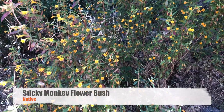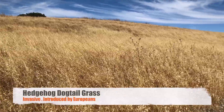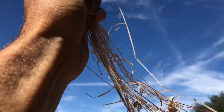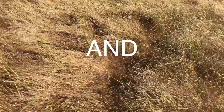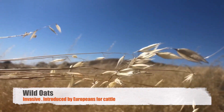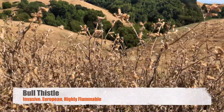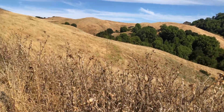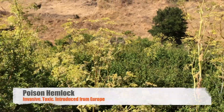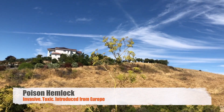Sticky monkey flower is native, perennial, and was used by Native Americans. Mixed in and dominating the land we have hedgehog dogtail grass, wild oats, and hare barley — all of them non-native, all of them highly flammable, and all of them introduced for livestock or other agriculture. This is bull thistle — when it is dry in the summer it is highly combustible, and it is invasive, now found in all 50 states. Poison hemlock is a highly poisonous biennial plant, once again invasive.